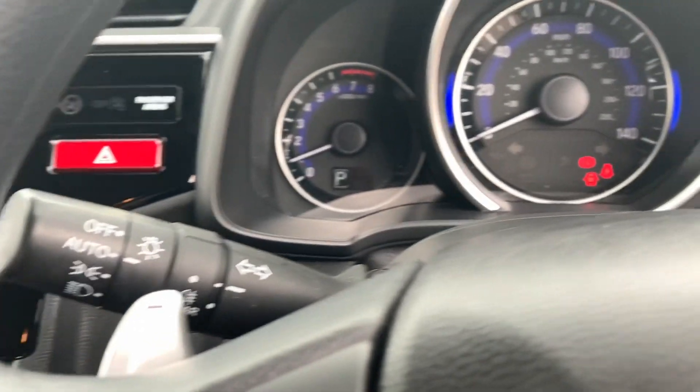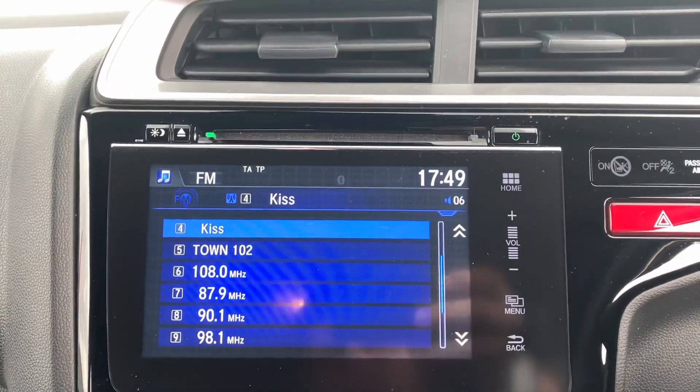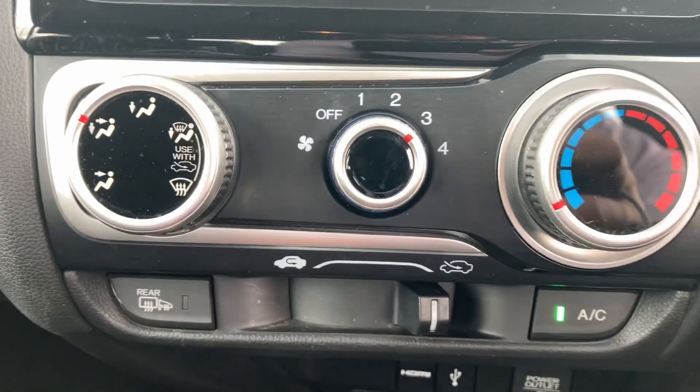There are automatic lights and wipers. At 43,000 miles, we've got all the radio functions including digital radio, inputs for USB, HDMI, and a power output. And the air conditioning system is just in here.